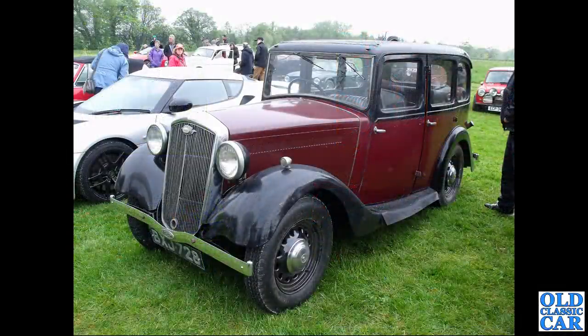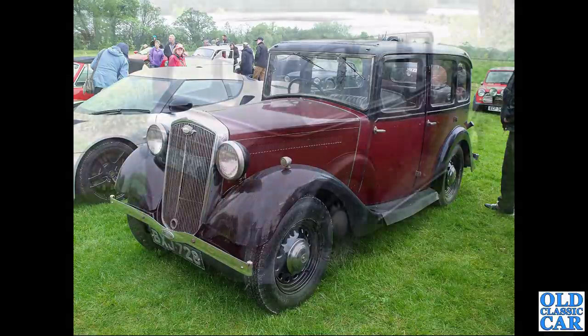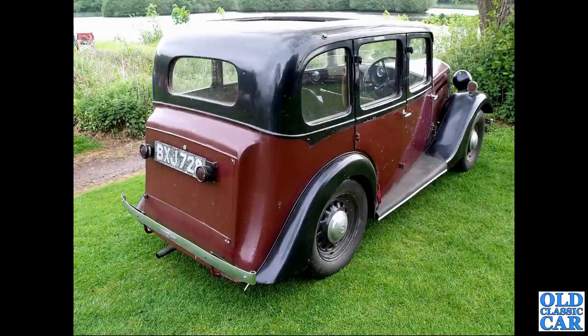BXJ 728 is a Wolseley Hornet saloon from January 1936, a very original car that often pops up at local classic car events. There's a rear three-quarter view of the same car - a very nice small four-door saloon with a six-cylinder engine.